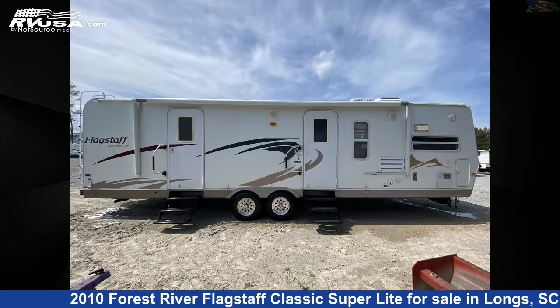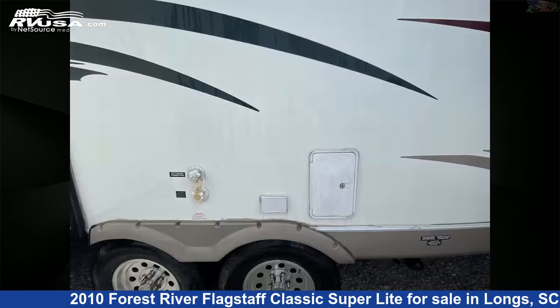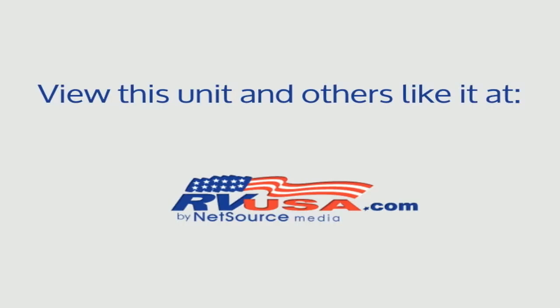The unloaded weight of this 2010 Forest River Flagstaff Classic Superlite 831FKBSS is 6,476 pounds. For more information and pricing on this unit, and to see all units available for sale by Recreation USA, visit RVUSA.com.